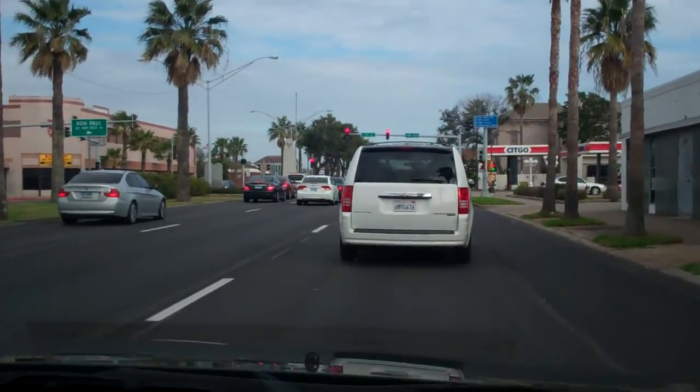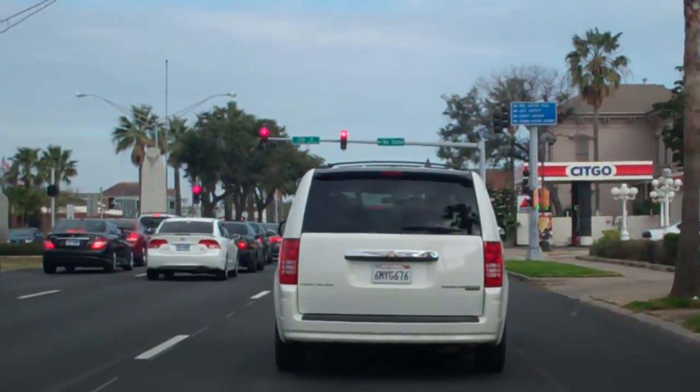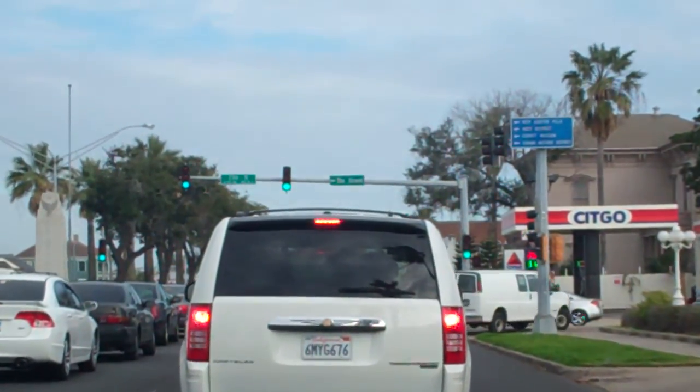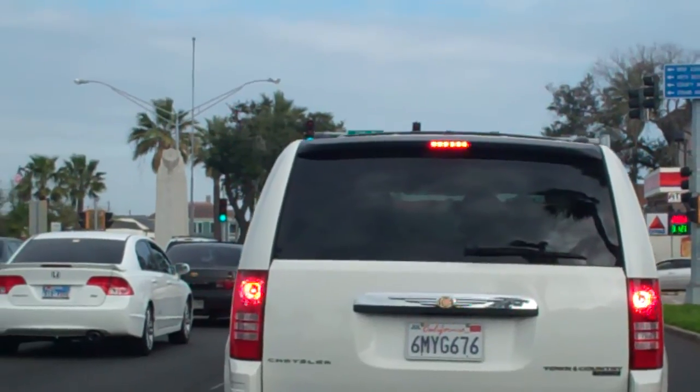This is the visitor center. They turned this — whatever it used to be — into the visitor center. The next big one up here I think is the Bishop's house.